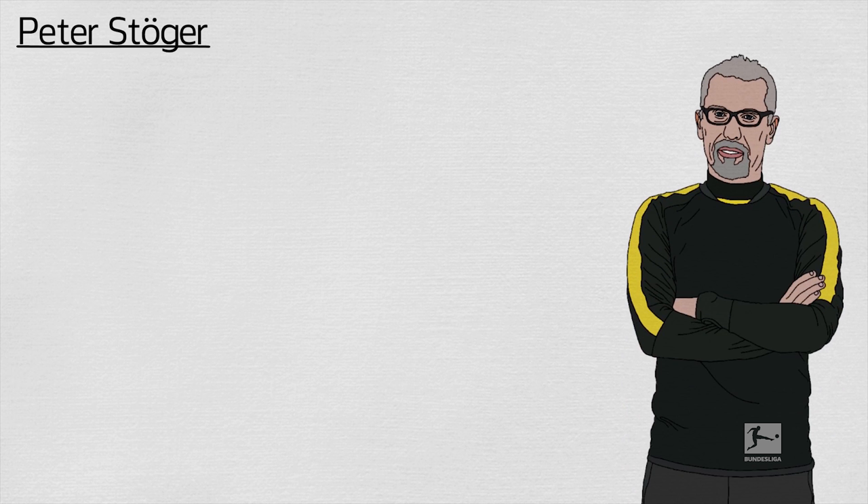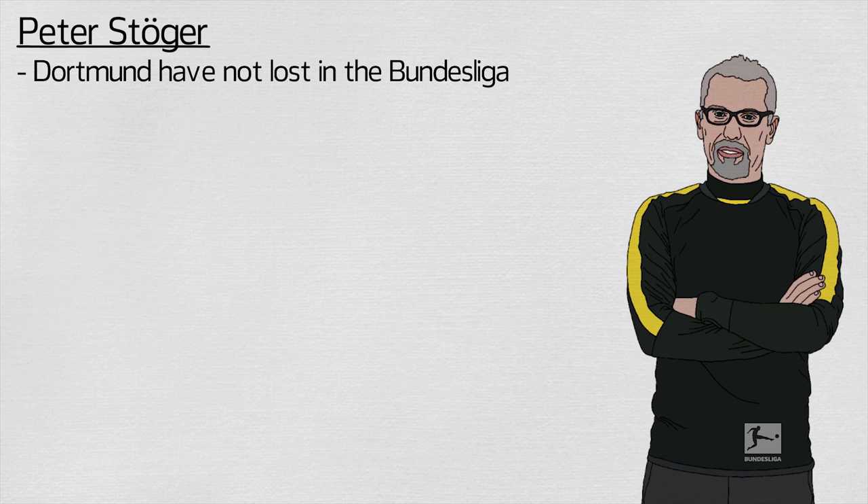Since Peter Stöger took over on December 10th, Borussia Dortmund have not lost in the Bundesliga. Stöger has re-energised Dortmund, adding a greater cohesion to their shape, while losing none of the attacking flair that has made the club so much fun to watch in recent years.